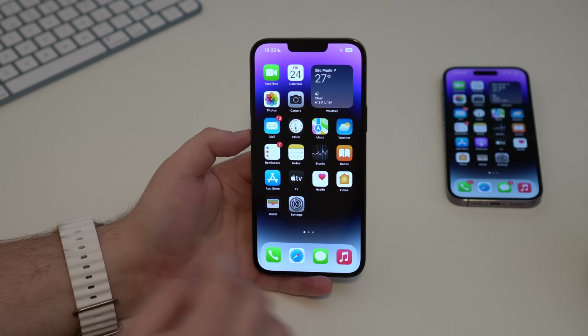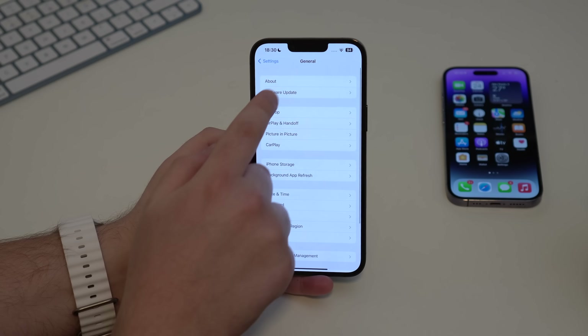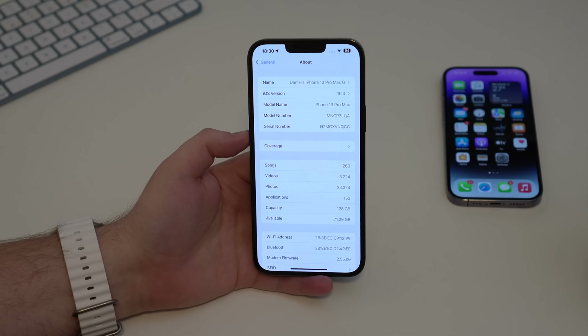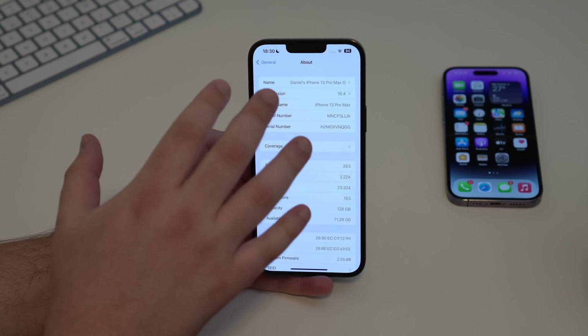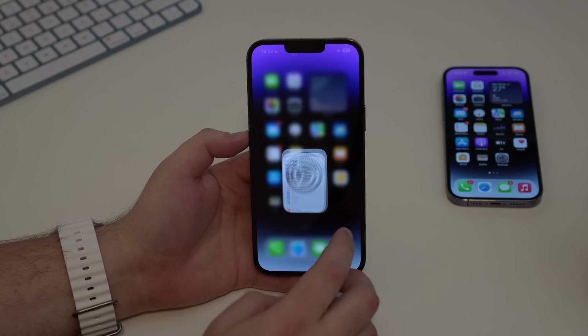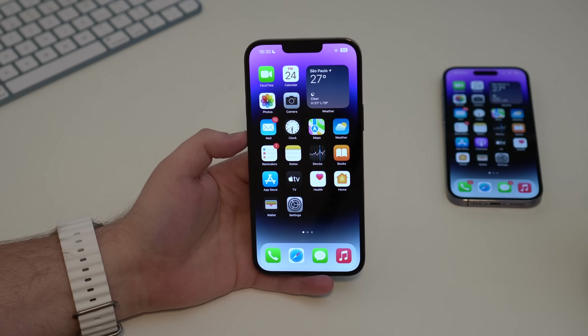Apple has just released iOS 16.4, and this is the biggest update to iOS 16 so far. In my opinion, we won't see anything larger than this. We've got over 15 new features and changes — not bug fixes or security updates, but new stuff. Let's see everything that's new in iOS 16, as well as the bug fixes, security updates, performance, and battery.